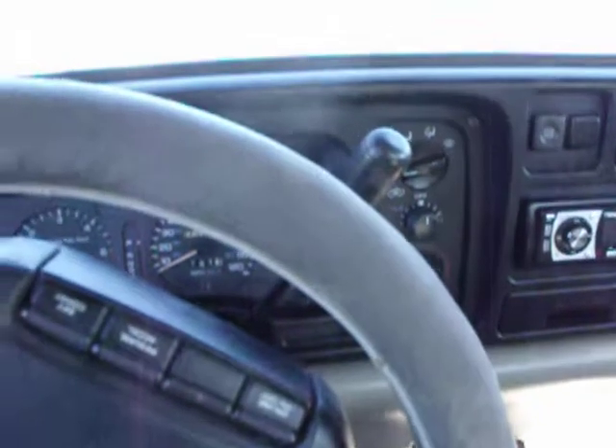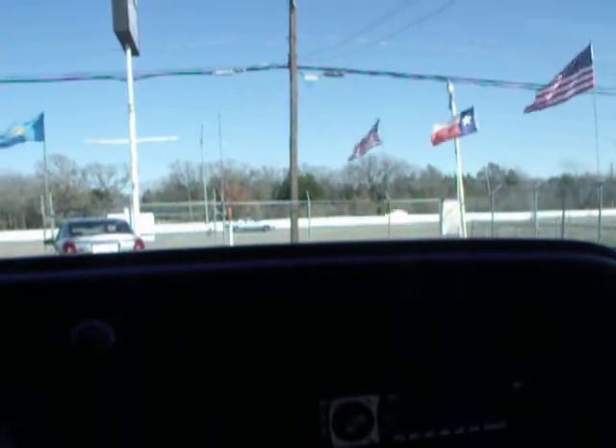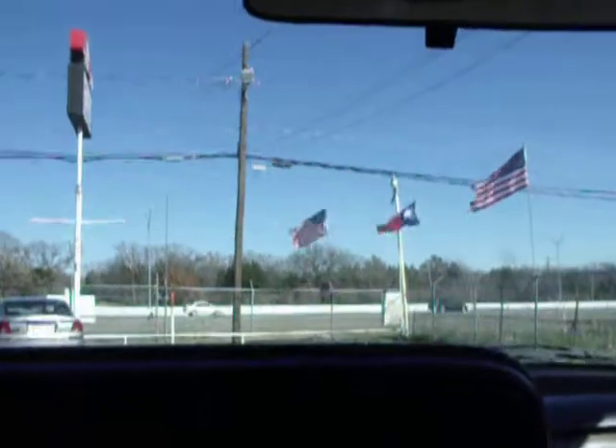Cruise control, power windows, power mirrors, AM/FM cassette, auxiliary, AC, heat, overdrive transmission. Pretty nice.